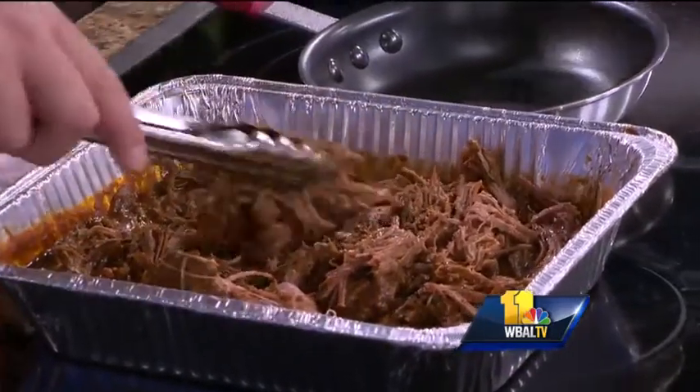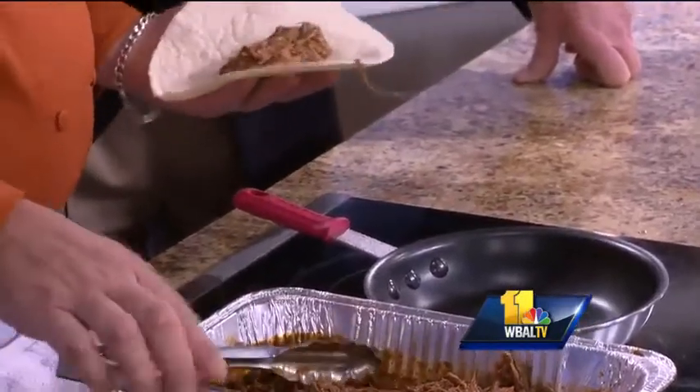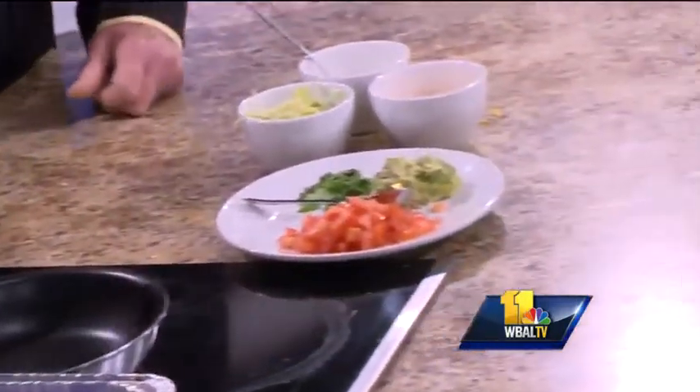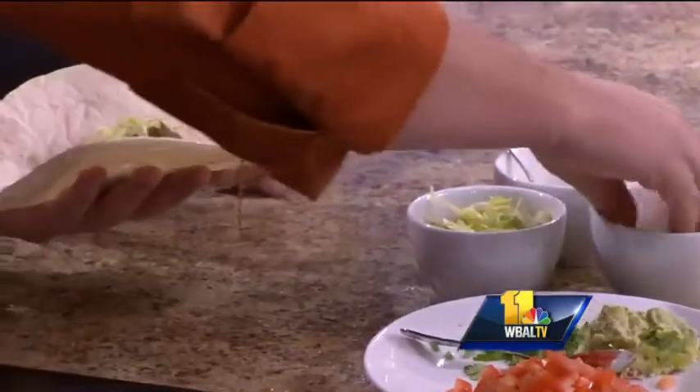Basic taco, right? We're just going to put a little bit of this braised meat with some beautiful juice on it, and then anything you might put on your taco. We're doing a little bit of cheese, sour cream, tomatoes, guacamole, cilantro. We build it right up. You can have a little bit yourself.